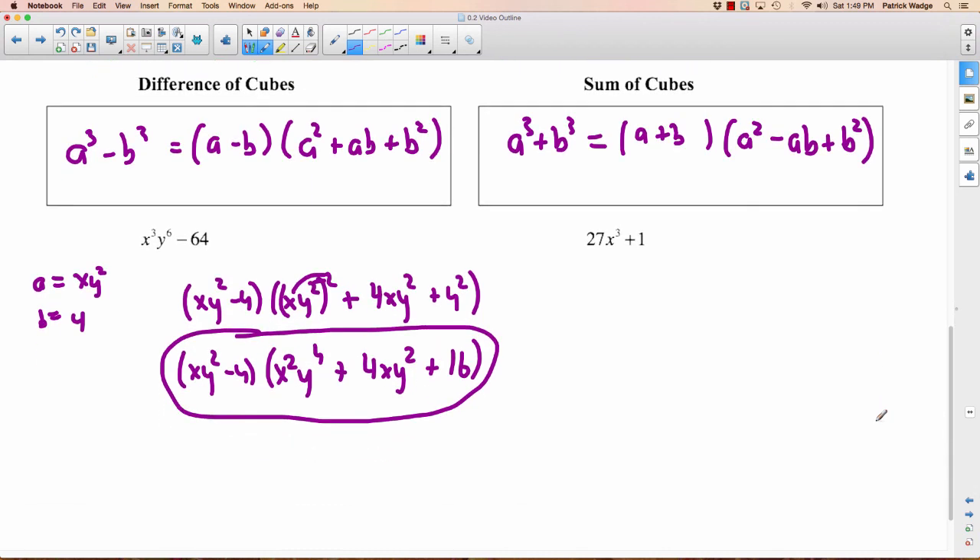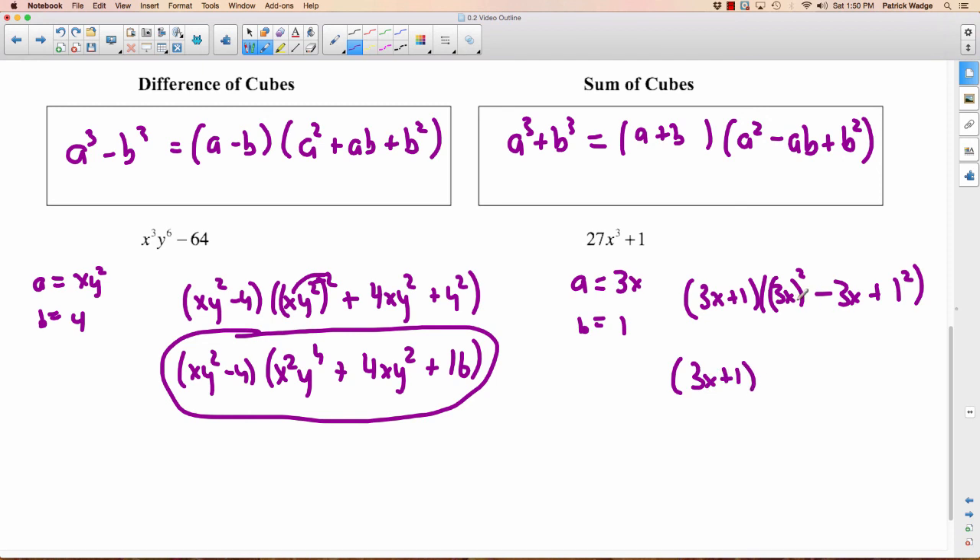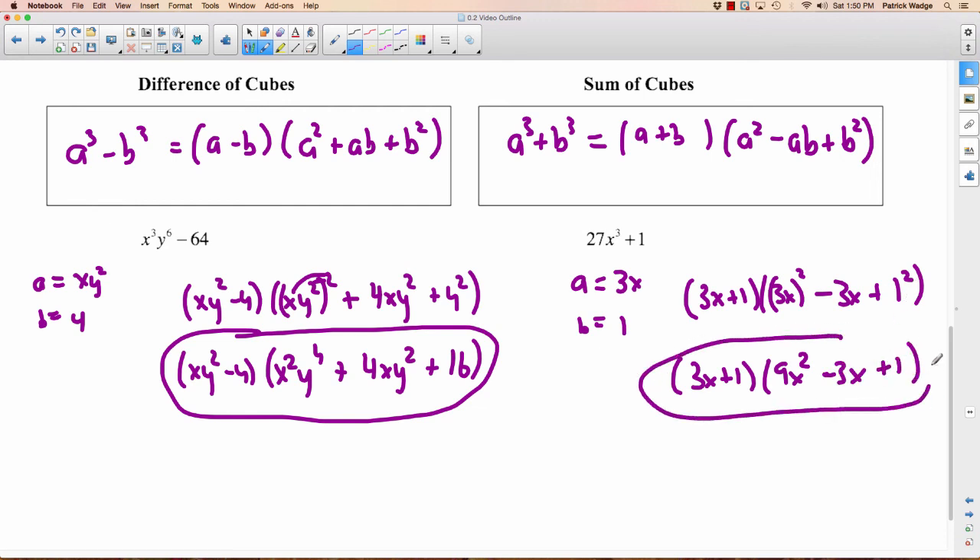Let's use the sum of cubes formula down here and we'll be done. We have a sum of cubes — two perfect cubes. B is easy: B is 1, since 1 cubed is 1. What cubed equals 27X cubed? That would be 3X. So A is 3X and B is 1. Plugging into the formula: A plus B is 3X plus 1; A squared is 3X all squared, be careful — not just X squared; minus AB which is just 3X; plus B squared which is 1 squared. Simplifying: 3X plus 1, times 9X squared minus 3X plus 1. We used our sum of cubes formula and we're done.